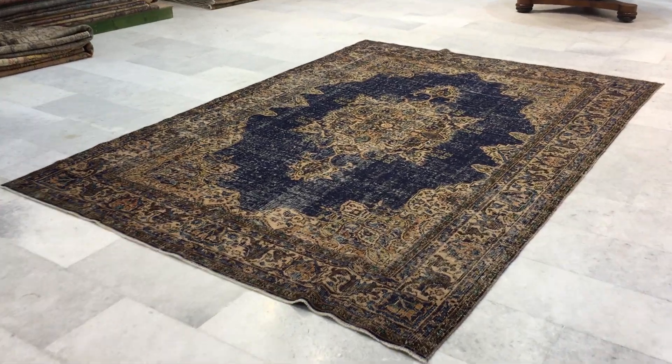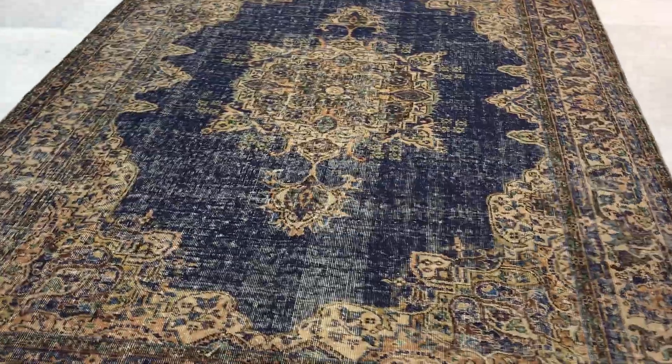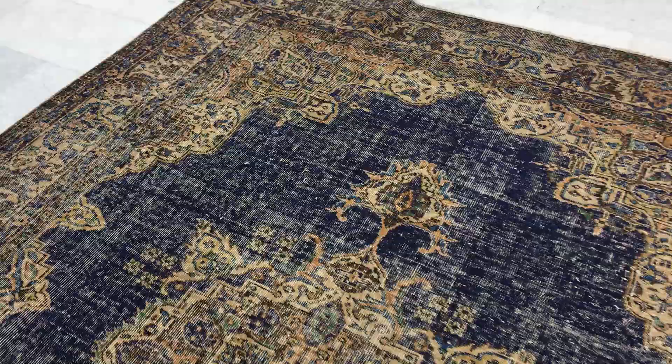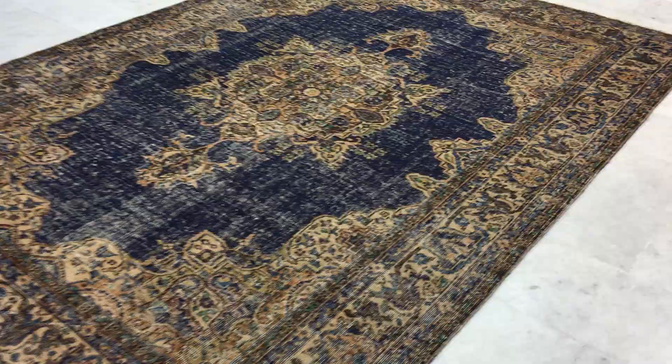This is Vintage Carpet 17423. It's a Turkish handmade carpet. This is a really beautiful, unique carpet — absolutely stunning. We decided to send this carpet to our Cologne showroom so anybody who's in that area can see this carpet in person and enjoy the beauty of this carpet.